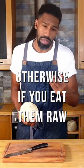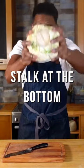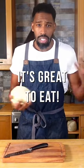Cook them a little bit first, because they can be a bit bitter if you eat them raw. And not only the leaves — even the stalk at the bottom. Just chop it off, slice it up, fry it in a pan with some butter and whatever spice you like. It's great to eat.